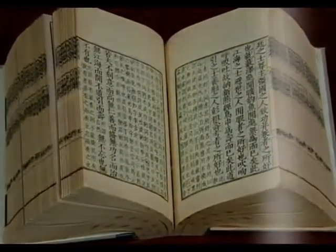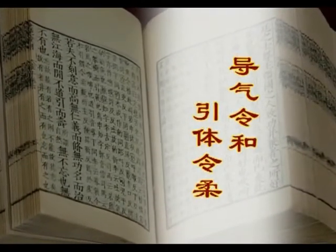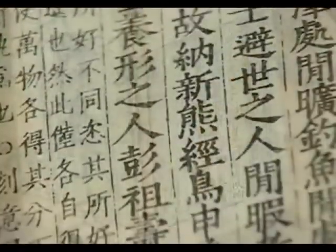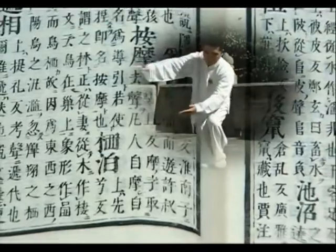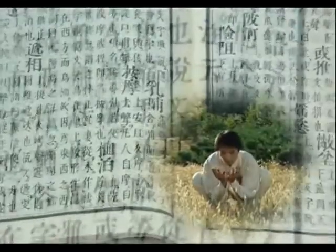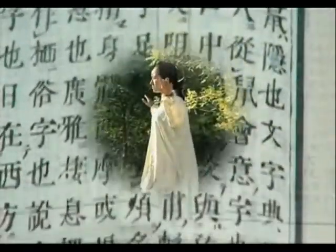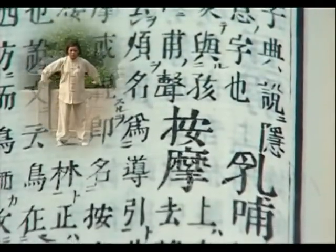Daoyin exercises are ancient bodybuilding skills. Generally speaking, Daoyin exercises can regulate the flow of Qi and blood through breath control, and increase flexibility through stretching. By breathing in the process of body movements to get rid of the old and take in the new, one can improve the circulation of Qi and blood, build flexibility, and help build up your health. Since the discovery of the Pictures of Daoyin Exercises, these ancient health-preserving techniques have come into view again.